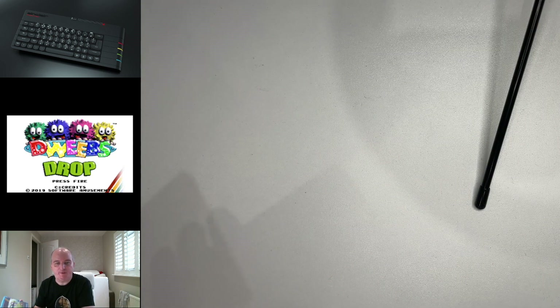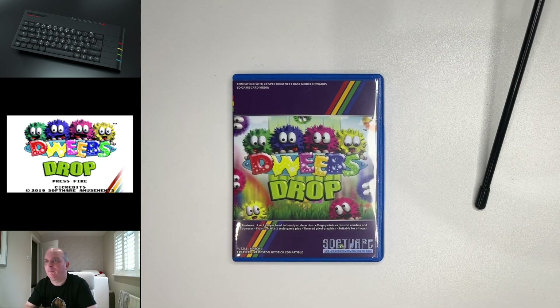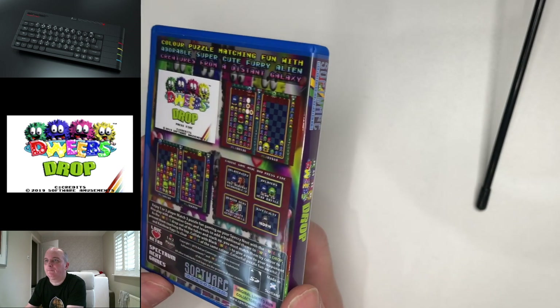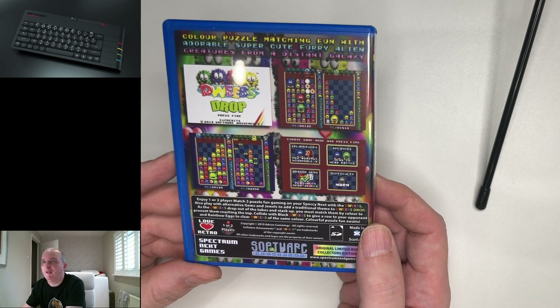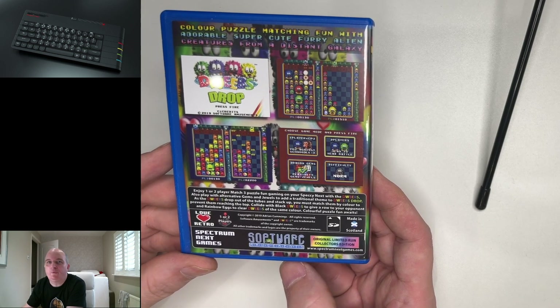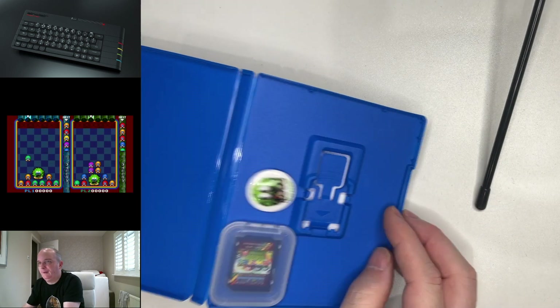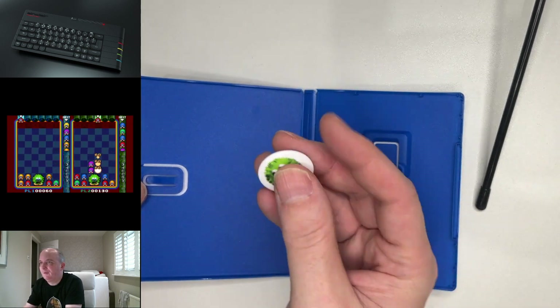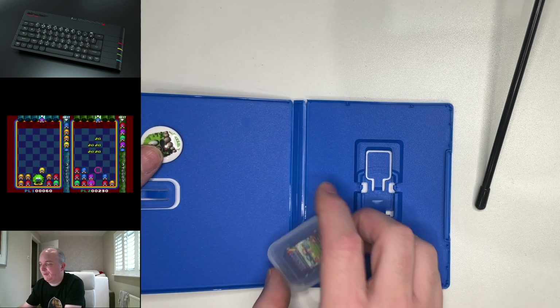Sticking with Software Amusements, because they were quite prolific back in the day, we have Dweeb's Drop, which was released in February 2019 as well. And again, PlayStation Vita case, Software Amusements. And there you can see on the back, screenshots — you can see what kind of game it is. And again, it's an original limited run collector's edition. He has continued the tradition of sticking a badge in there, which is nice. And then just the SD card.